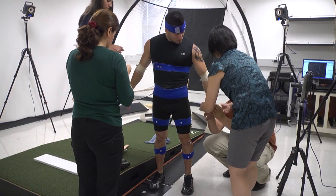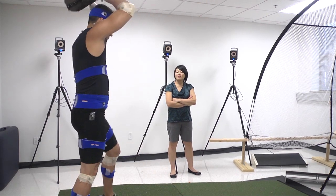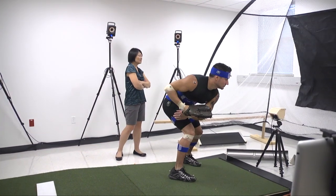Injuries can affect people's ability to perform what they want to do — participate in sports, do their work, or even perform activities of daily living. So I think that's why it's important to do research in this area. In the past several years, I have been particularly interested in prevention of injuries in baseball players, particularly baseball pitchers, because about 70 to 80 percent of all baseball injuries are related to pitching.